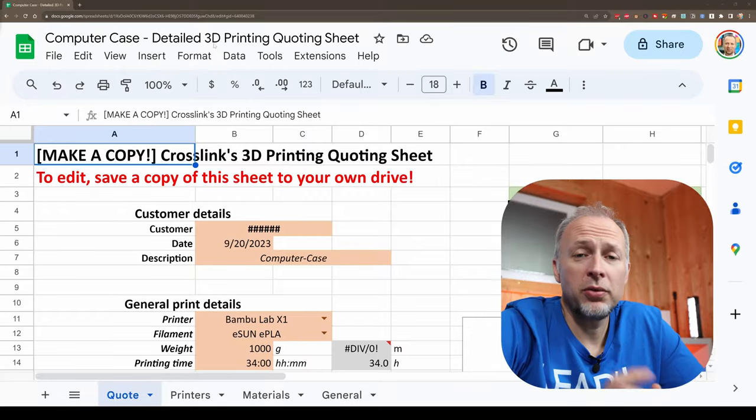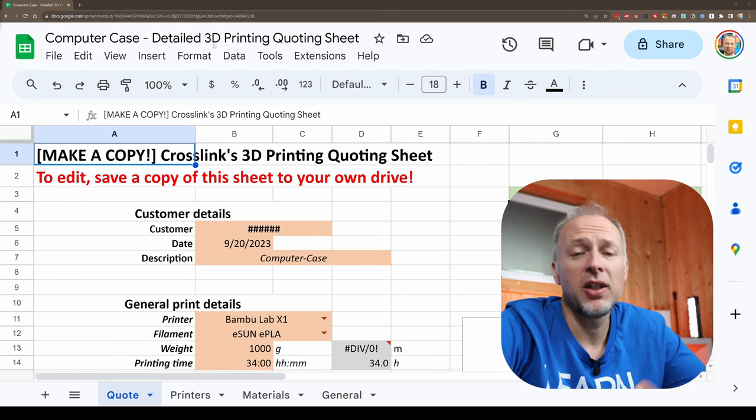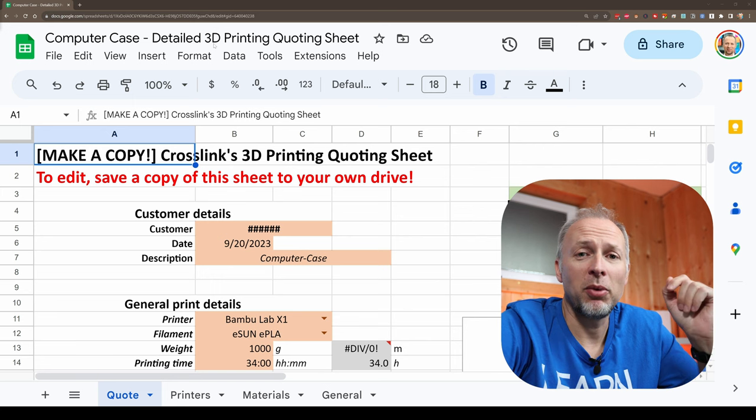I'm going to walk you through my calculation right now. To do the calculation, I'm using my 3D printing quoting sheet — the one I've been sharing alongside other videos. The link is down in the description. Please, if you want to use it, make a copy to your own Google Drive — don't ask me to give you write access. Copy it to your own Google Docs so you can edit it from there.